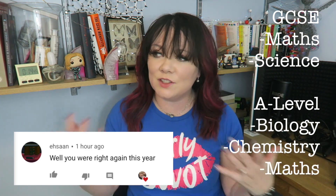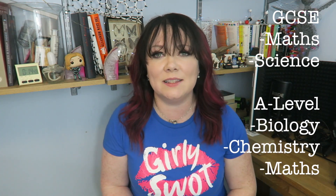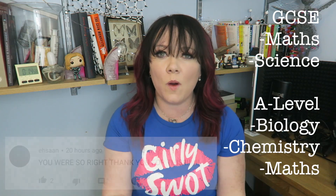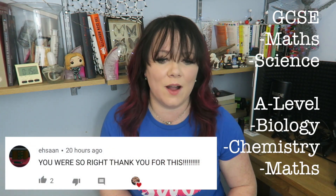And then we go through all the background science or the adjacent science, so something similar might come up in the exam. And then we talk about how to structure your answer, what keywords the examiners are looking for, and what extra things you can throw in there to really make it clear to the examiners why they should give you loads and loads of marks.